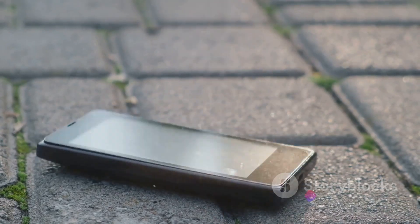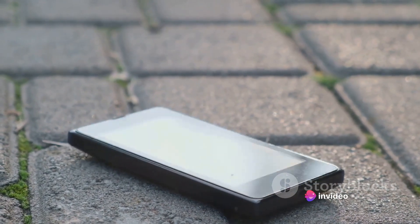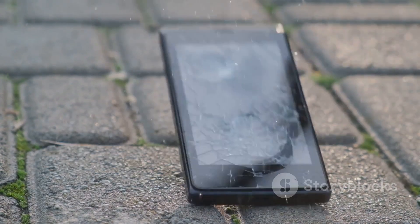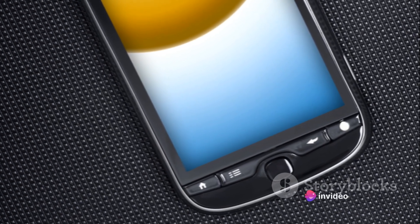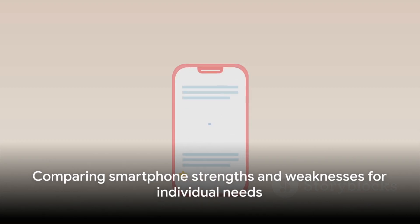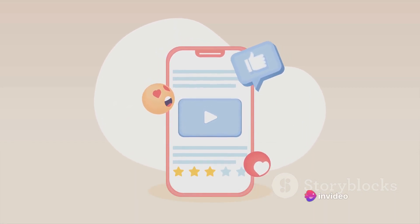On the other hand, Phone B, with its long-lasting battery and robust design, is perfect for those who value durability and longevity. But it's slightly lacking in the camera department, which might be a deal-breaker for photography enthusiasts. Lastly, Phone C offers a balanced blend of functionality and affordability. It might not have the top-tier specs of Phone A or the endurance of Phone B, but it's a solid all-rounder that won't break the bank. When comparing these phones, it's clear they each have their unique strengths and weaknesses.